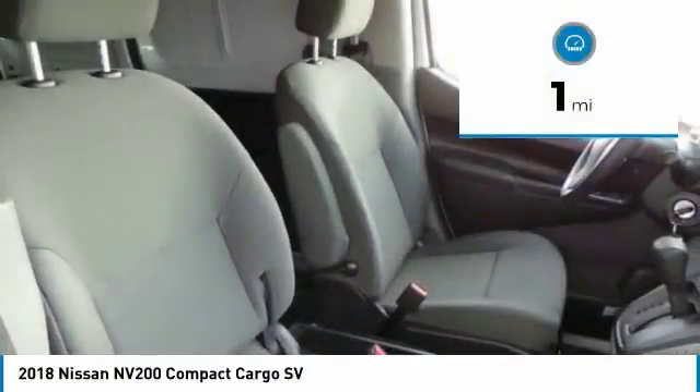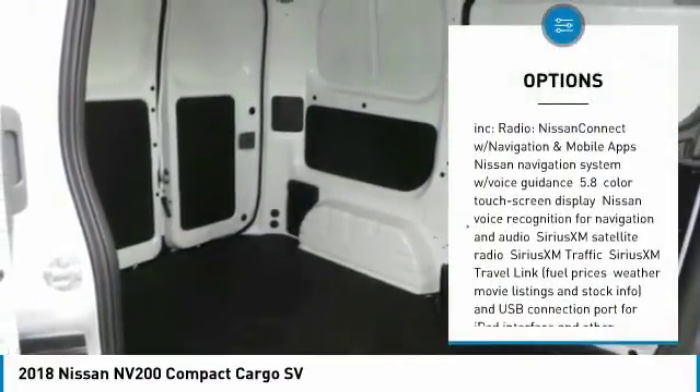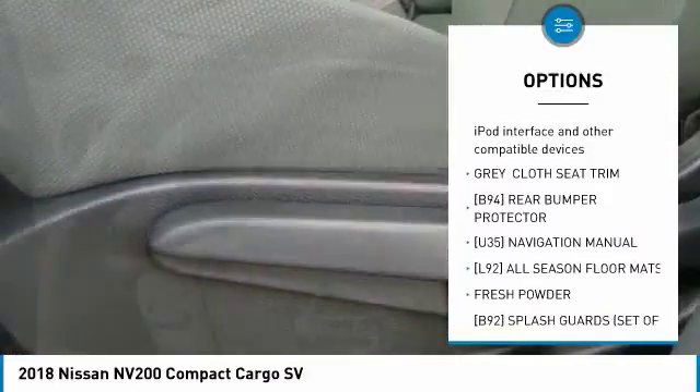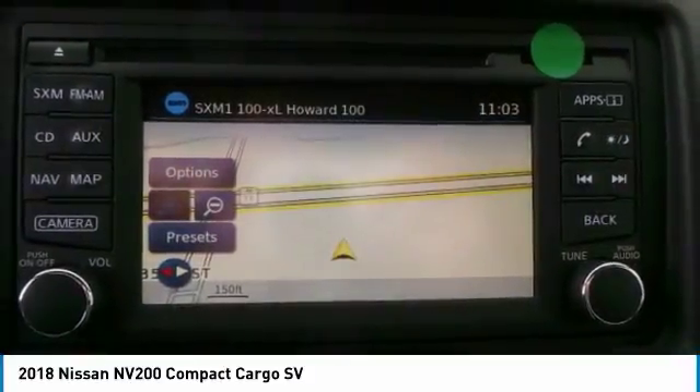This vehicle has less than 100 miles. Here are some of this vehicle's great options: traction control, anti-lock braking system, keyless entry, stability control, backup camera, Bluetooth, power steering, driver airbag, cruise control, AM/FM stereo radio.